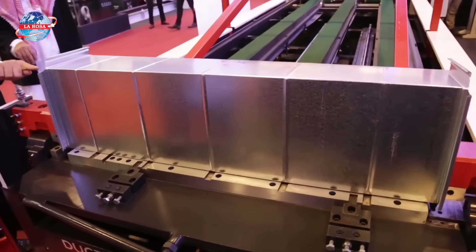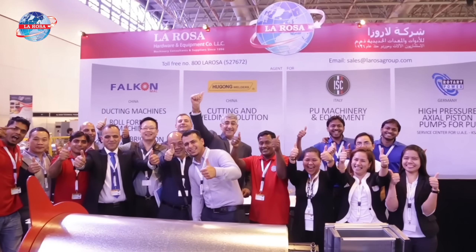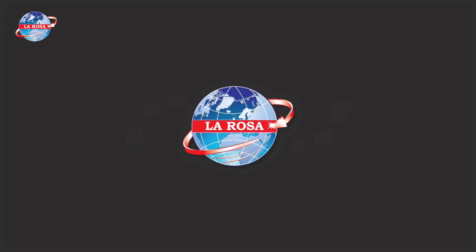Ready to take your workshop to the next level? Trust LaRosa Machinery, the roll-forming experts since 1996. Contact us today to learn how our machines can transform your production.